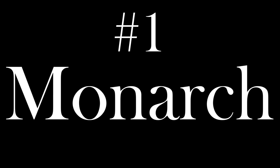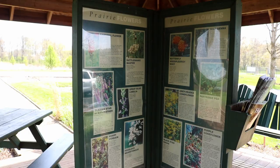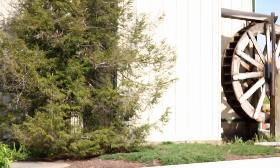Our first stop, appropriately, is the Monarch Butterfly at the Hocking Hills Regional Welcome Center, where we can pick up a printed map and our passport to the day's adventure. Like any welcome center, there's all kinds of information and brochures about the activities and adventures you can get up to in the area.